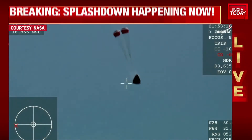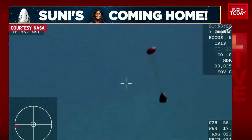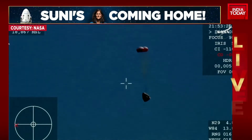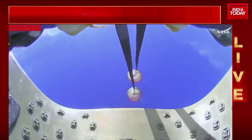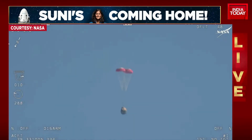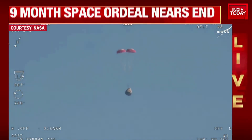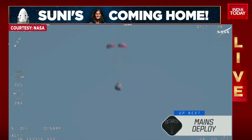And there you see it on your screen — drogue deployment. Drogue descent rate nominal. You can hear the crowd here, very excited as Dragon Freedom continues to make its way back to planet Earth. Next up, we'll stand by for the main deployment of the parachutes. The mains are quite a bit larger — you'll be able to notice the difference on your screen once they deploy, and they continue to ensure the Dragon spacecraft slows down even further.